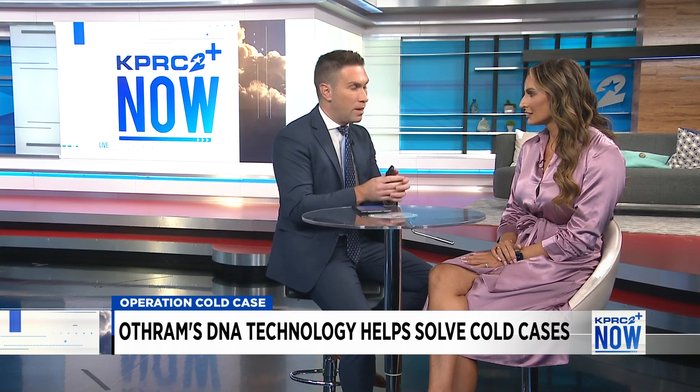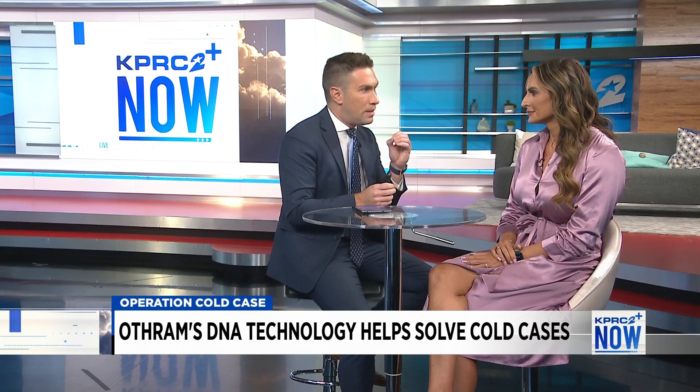What would be your message to the hundreds of thousands of people across the country — loved ones of murder victims — who are desperately waiting for answers? Answers are coming. Do not give up hope. Write to your legislators, write to the law enforcement agents, point them to this technology. Show them what's possible. There are a couple hundred public stories on our website as previous casework. Find one that's similar to your story, send that link, and say: can my case benefit from this? It's really an education and advocacy play right now until they want to use it every single time.